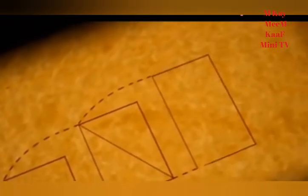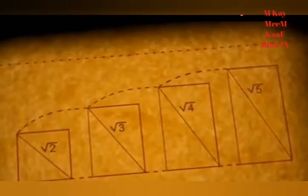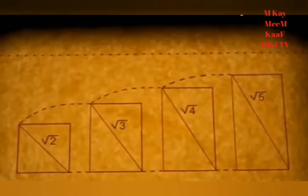We get a progression of rectangles — the fourth rectangle is double the size of the first. The diagonals in this sequence are in fact the square roots of two, three, four, and five — a magical sequence. And are they doing all this just with two set squares and a piece of string? Yes — that's very clever.